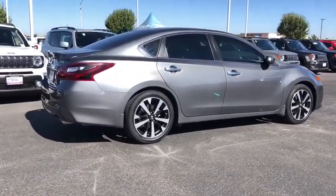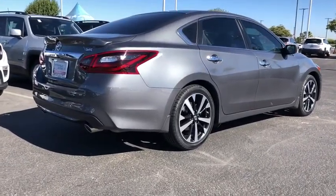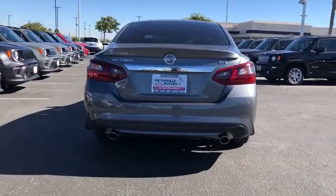and over 5,000 quality and performance tests, and you'll see the Nissan Altima is made to drive and built to last. This vehicle has less than 20,000 miles.